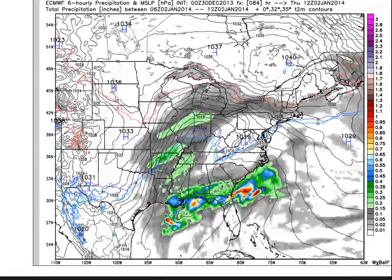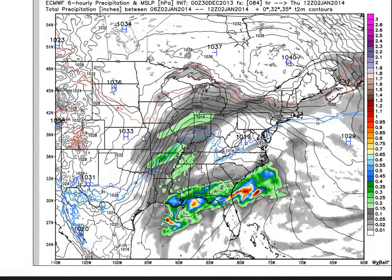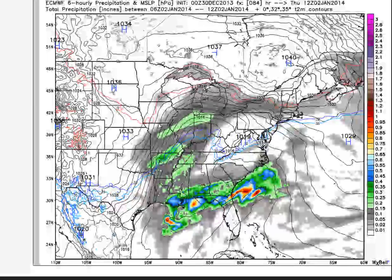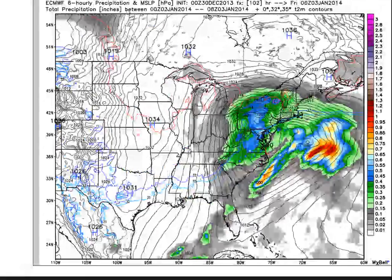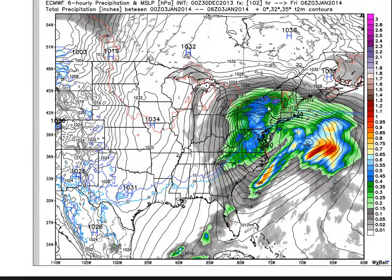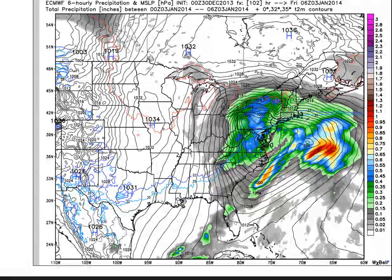All it takes is that Arctic air diving down far enough to merge with that stream and not stay too shallow. All year I've been emphasizing that Arctic air has not been modeled correctly diving further south, which is why I think somebody here is going to really get a significant snowfall from north of 78 all the way up into Maine and Vermont. High-ratio snows up in Vermont too — that's another factor to consider.